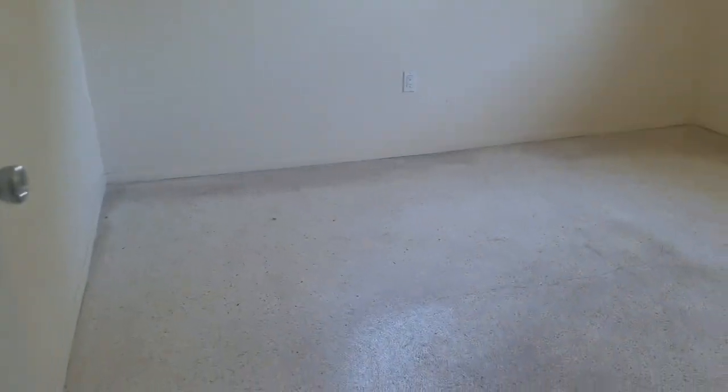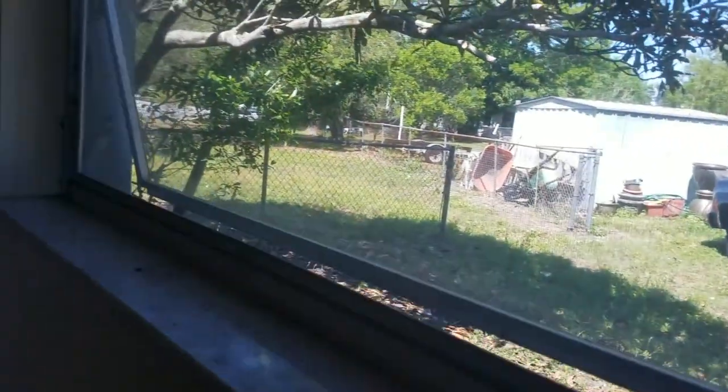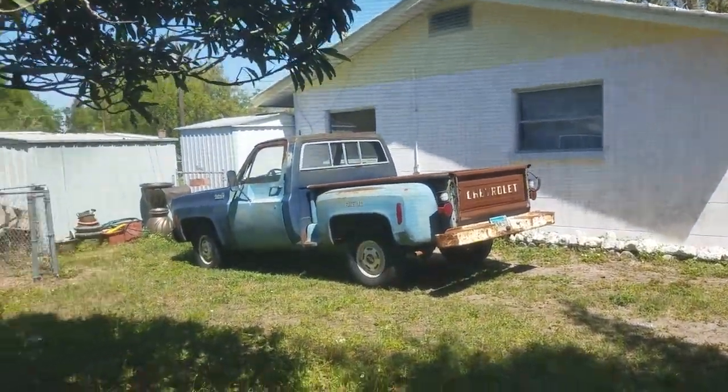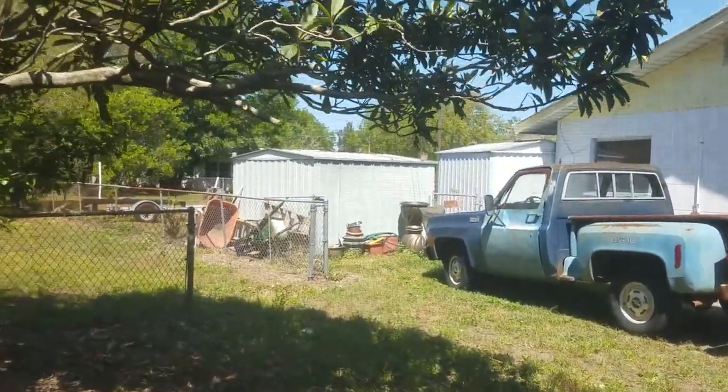Original terrazzo floors in here. Never carpeted, it looks like, but they sure are grimy. All these yucky windows. But this is guest bedroom number one. Little truck next door — it's kind of a cool truck, I'm not going to lie.